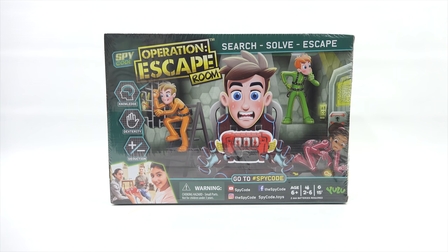So what is the age group here? It is ages 6 plus. Number of players? 2 to 6 players. And the time? 15 minutes.